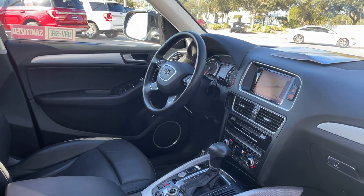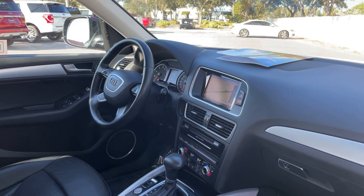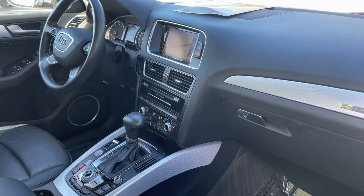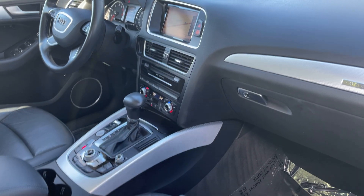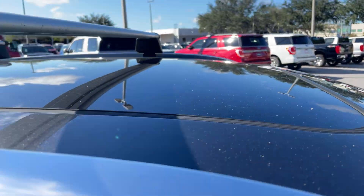Power driver seat, power windows, locks and mirrors, leather wrapped steering wheel, cruise control, Bluetooth for your cell phone, satellite radio, navigation, CD player, electronic climate control, heated seats, push button start, and power moonroof.